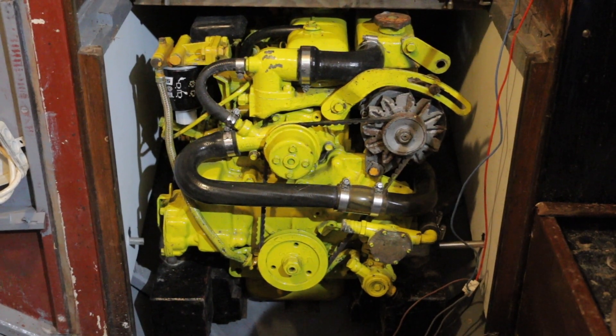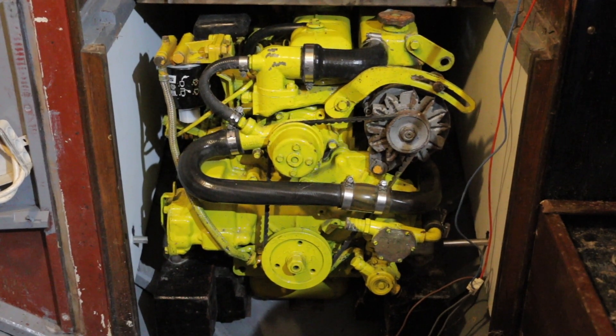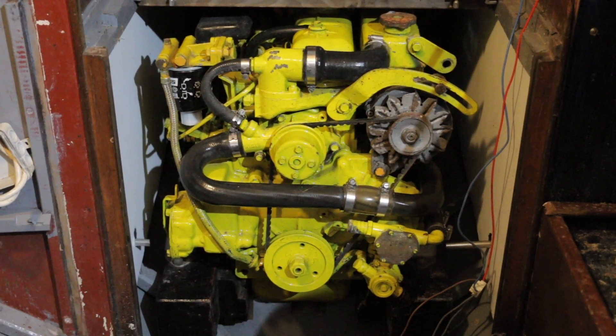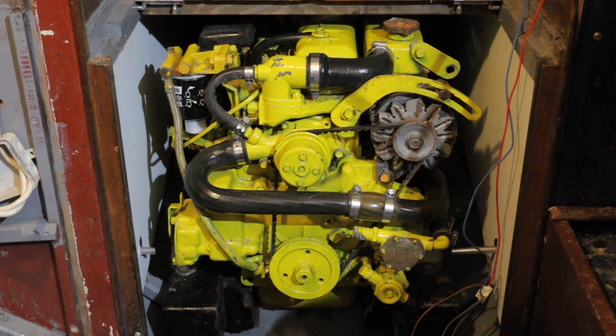I've refastened the engine bearers with new stainless coach screws — much chunkier than what was in there before — and I'm happy that the engine is sturdily mounted. It's a very big engine for a very small space so it was quite difficult to get it to fit. While the engine was out of the boat, I've fully serviced it: taken it all apart, painted it, changed all of the filters, quite a lot of gaskets, all of the fluids and impeller — the usual kind of stuff. I'm happy and confident that the engine is going to run okay. It's a good engine.